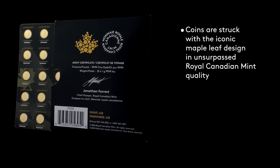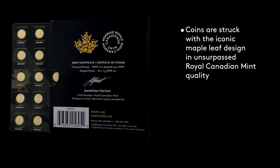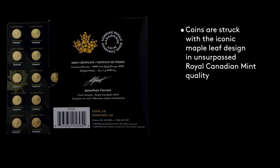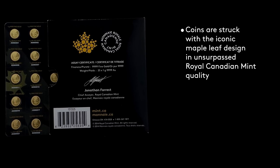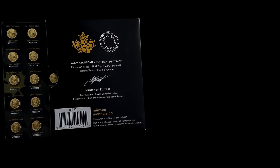Traditionally, the smaller the unit of gold, the higher the production costs, but the uniqueness of this product overcomes that issue by packaging small units together. In addition to being very recognizable, each gram equates to roughly 1/31st of an ounce of gold.